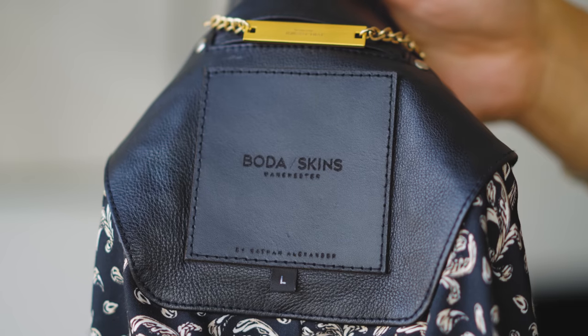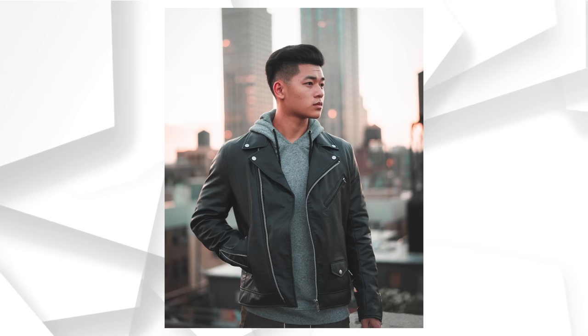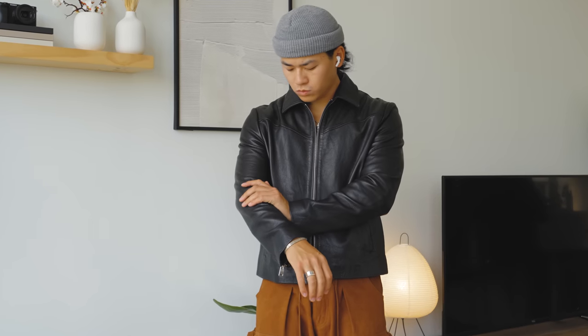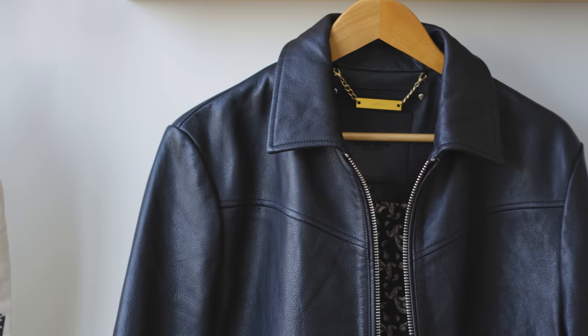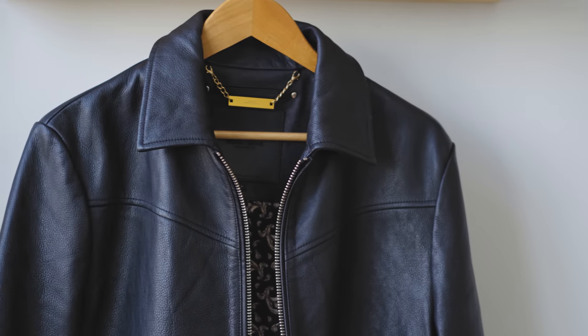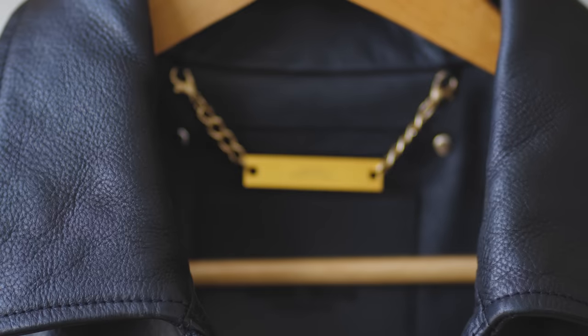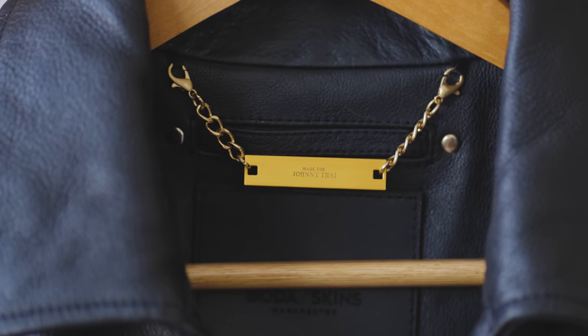This next piece comes from a brand called Boda Skins based in the UK. I haven't been the biggest fan of leather jackets because all I think about are the ones that were popping in 2017. Those types of leather jackets do look great — I've just seen it way too much, and to me they're not as timeless as something like this. This one is perfect. Think of a minimal jacket — this is just the leather version of it. This is the Hendrix model, and I just love the little touches that make it feel much more premium, from the supple buttery leather on the outside to the inner lining details to the Boda Skins gold template with my personal name on it.